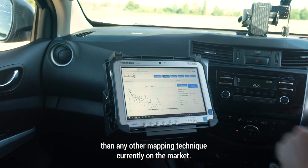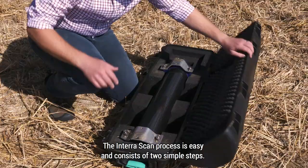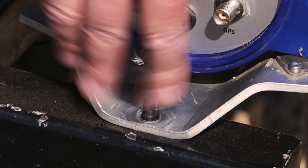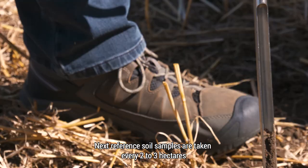It's like the equivalent of an all-round medical checkup, but for soil. The InterraScan process is easy and consists of two simple steps. Firstly, the field is scanned using a gamma ray detection scanner attached to a pickup truck or UTV.